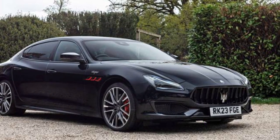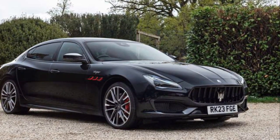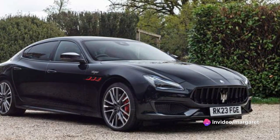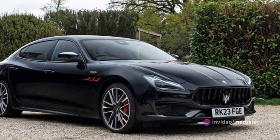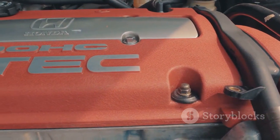Then there's Corsa mode, which is Italian for race. This is where the Quattroporte Trofeo truly shines. The throttle response sharpens, the gear shifts become quicker, and the car lowers itself for better aerodynamics.